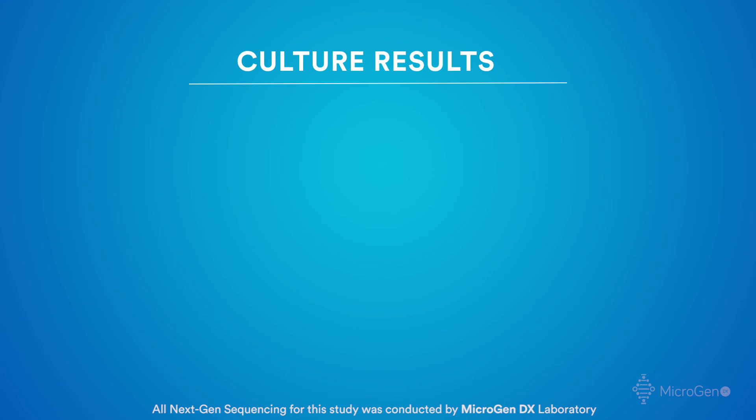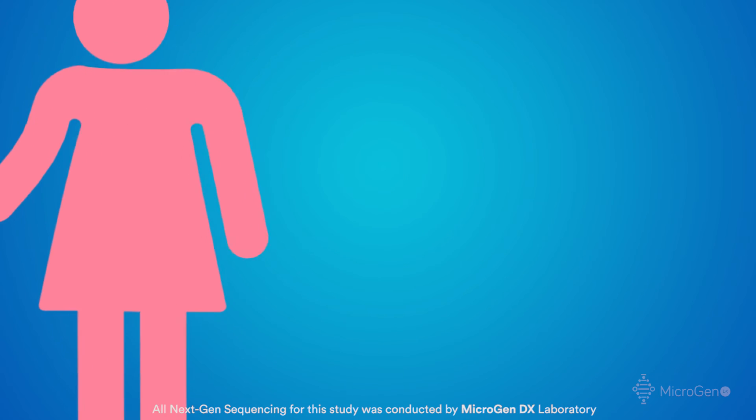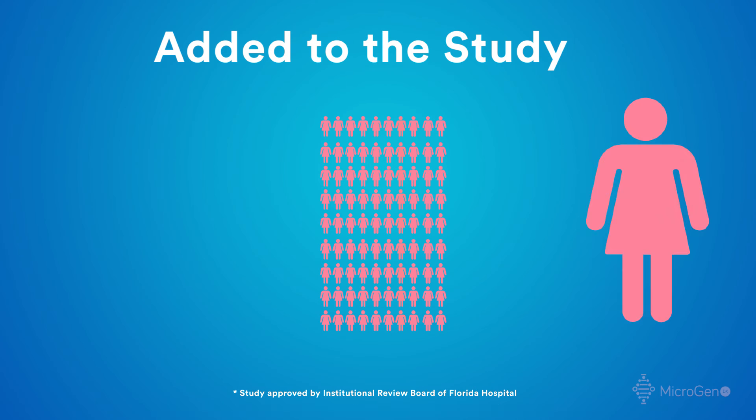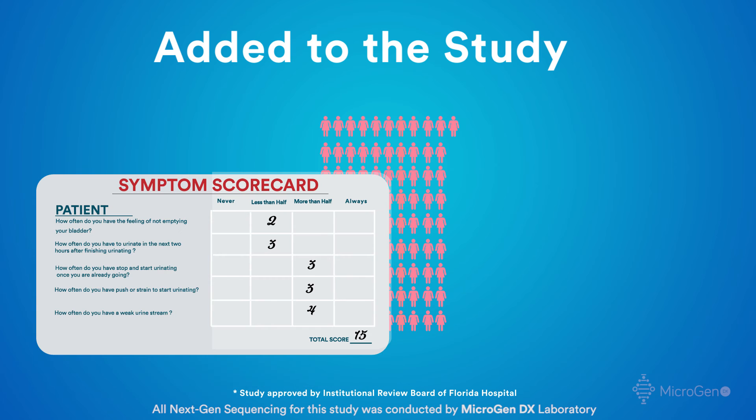For those patients treated based on culture results, that antibiotic would be called in as soon as we had that result. Those patients that had, for example, negative culture reports but positive next-gen sequencing were treated beginning on day 8 based on the next-gen sequencing report. Once that was done, they were also included in the study and we looked at their symptom score as well.